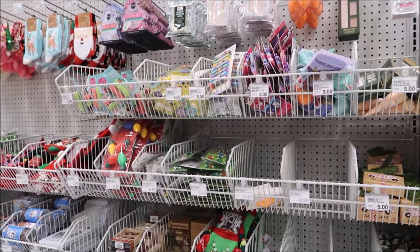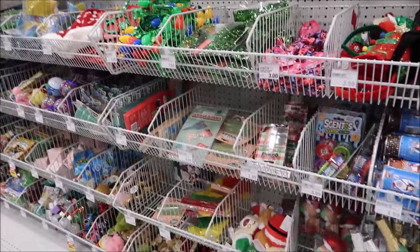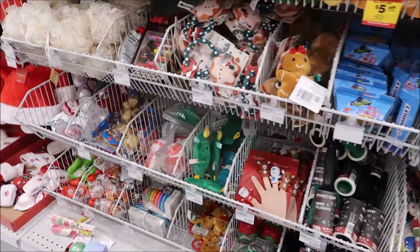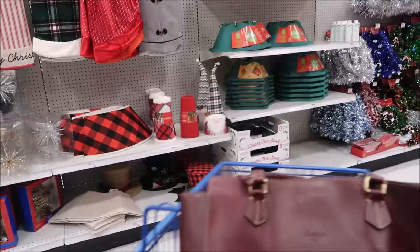I need to get everything out, sort it, and see who's left to buy for. I guarantee I haven't bought much for Andrew or Christina. The kids are really easy to buy for. I know I've gotten some stuff for Ashley but probably still need more. Boys are a little harder to buy stocking stuffers for.